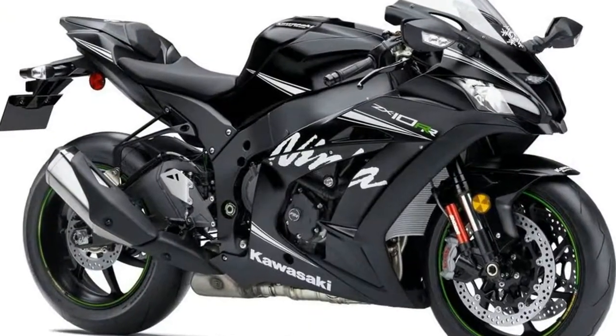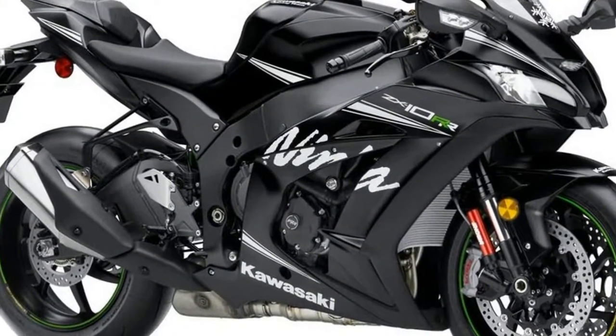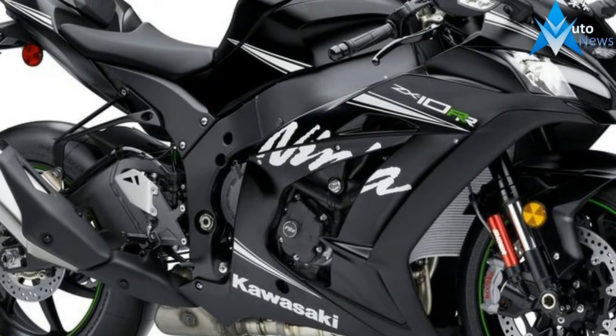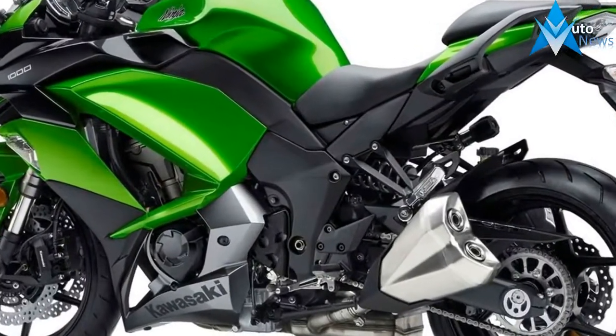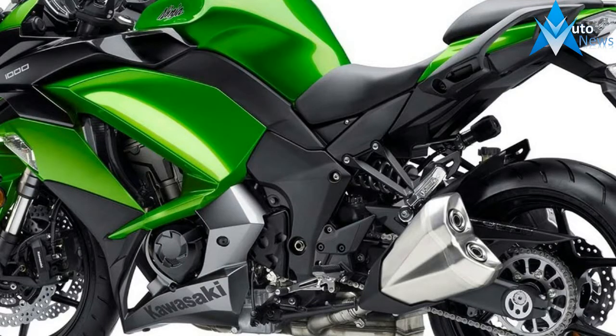We don't expect the engine power output of around 140 bhp to change much. Like the current Z1000SX, this new Ninja 1000 will be aimed squarely at those who ride on the road, not the track.